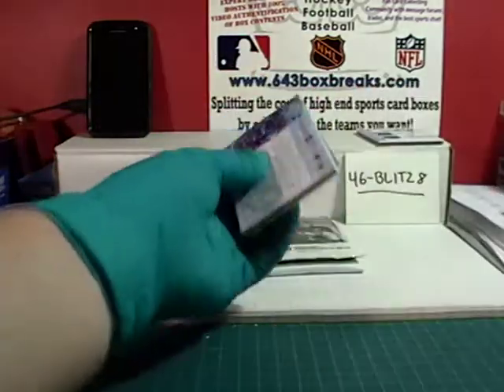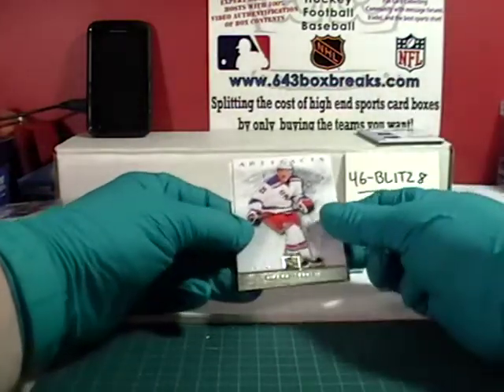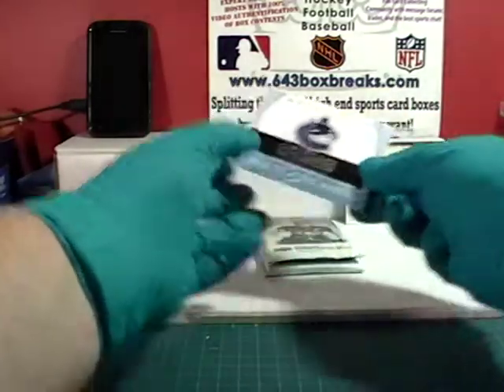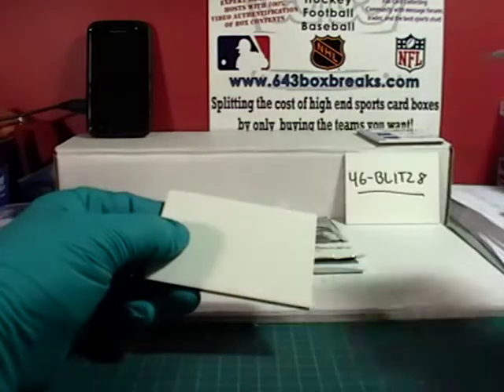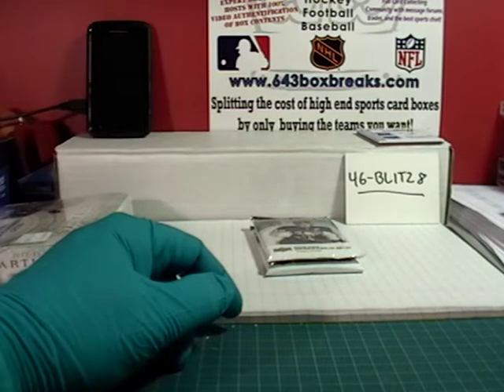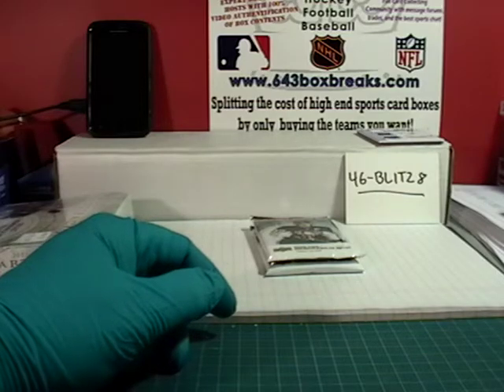No patch yet, two packs to go. On the back, Sedin. Derek Staffan on the front. Joe Thornton. And we have our rookie redemption — this is going to the Vancouver Canucks. It is card number Red 226. Vancouver is property of The Real Kennedy. And 226 according to my list is Jordan Schroeder for the Vancouver Canucks. Hopefully that's correct.